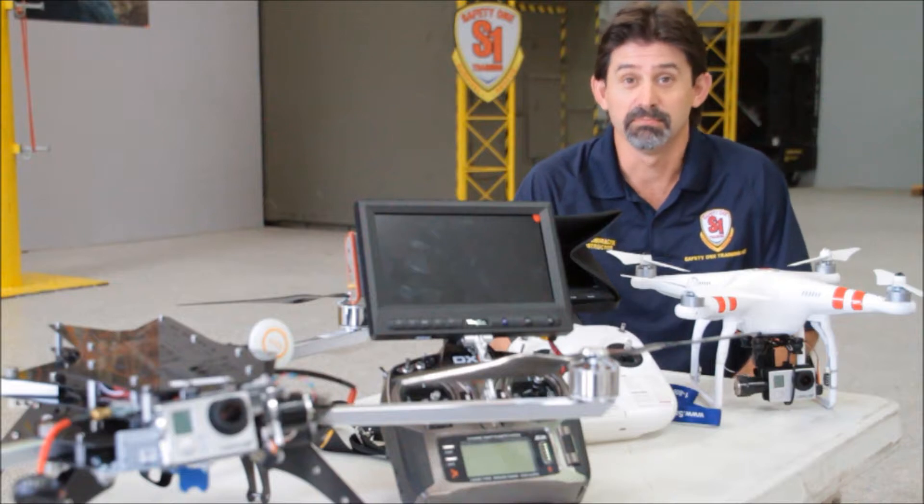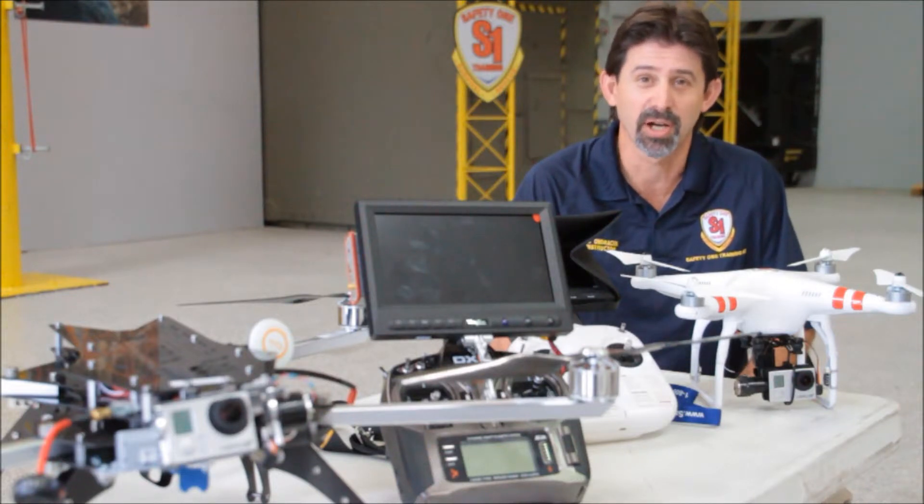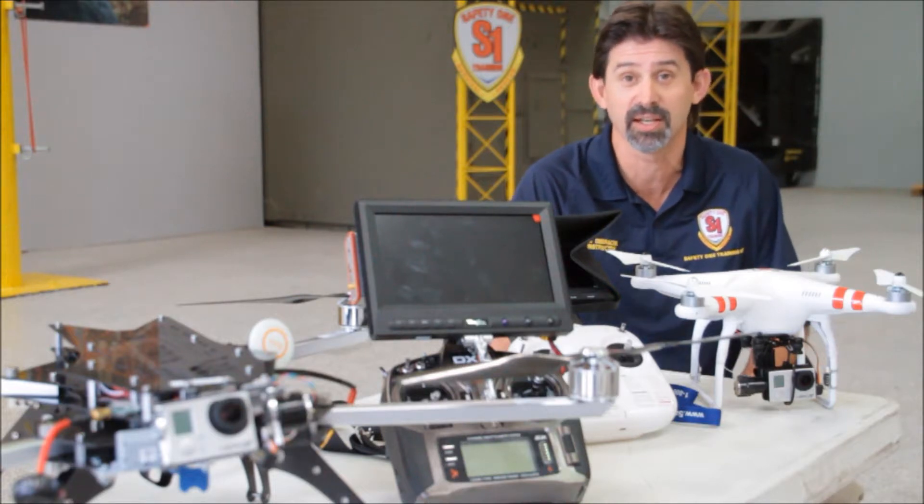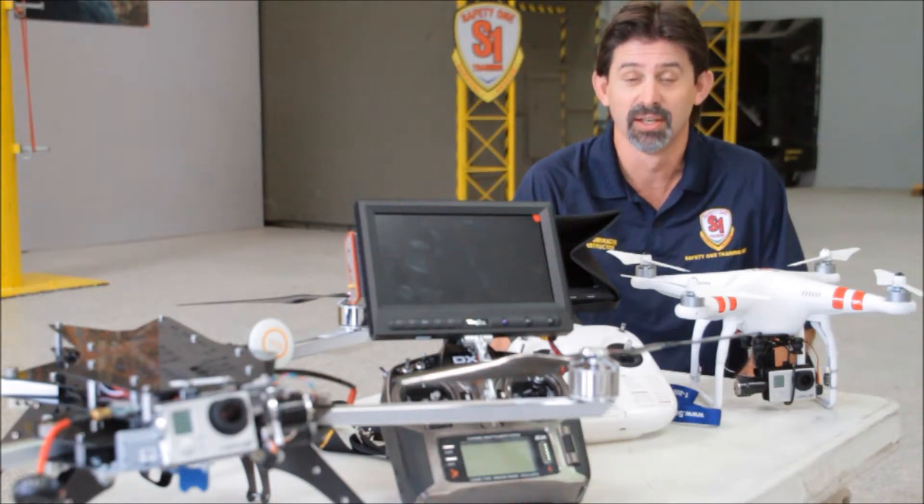Those technicians have been using them for quite a while to find problems. If a system is down on a tower, instead of having somebody have to go up, they can actually get high definition images of what's up there.